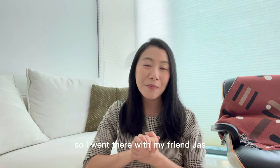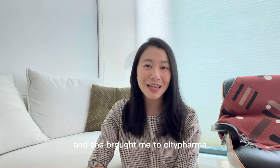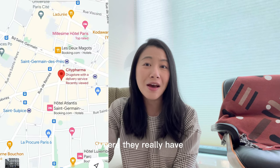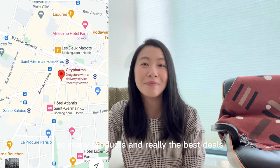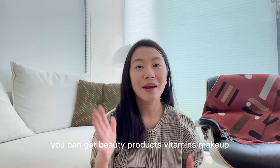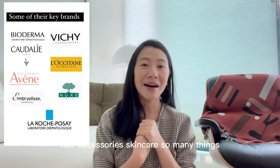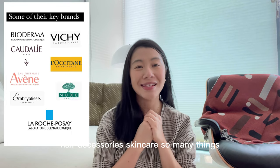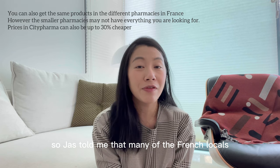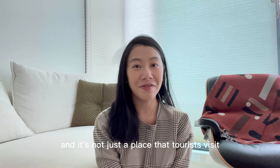I went there with my friend Jess who was living in Paris for 10 years, and she brought me to City Pharma, which is located in Saint-Germain, where they really have so many products and really the best deals. It's not just a pharmacy — it's a beauty store. You can get beauty products, vitamins, makeup, hair accessories, skincare, so many things. Jess told me that many of the French locals also shop at City Pharma and it's not just a place that tourists visit.